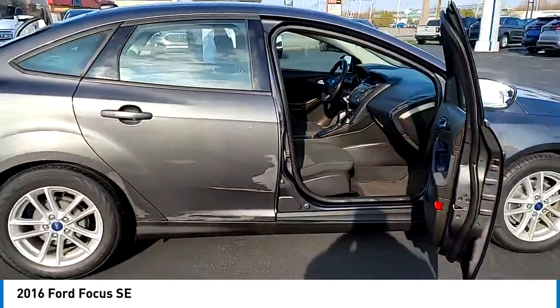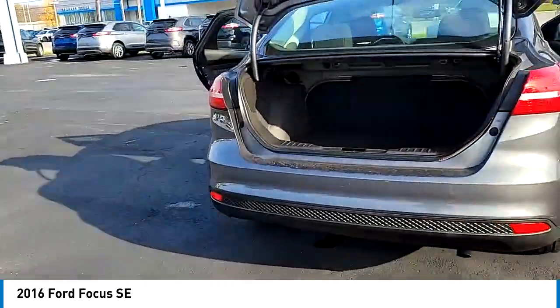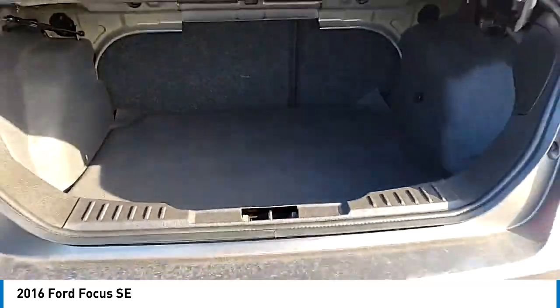Remote keyless entry, speed control, rear window defroster, low tire pressure warning, trip computer. Searching for a dependable vehicle that looks great too? You've found it. So stop in today.